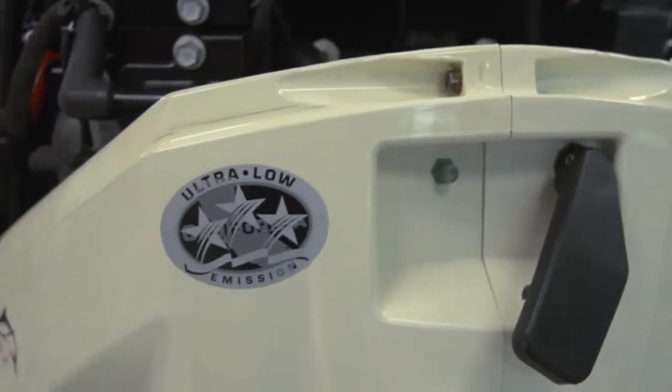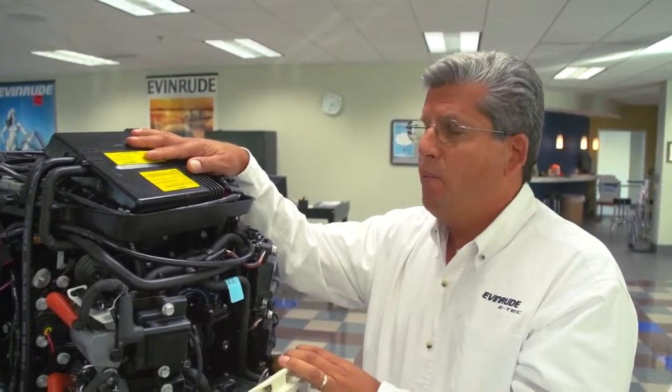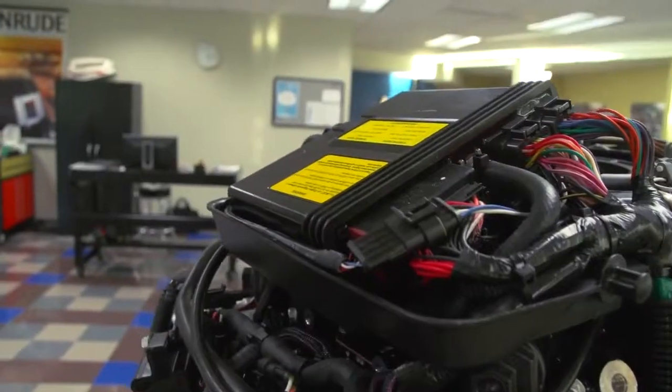That results in extremely good fuel efficiency and very low emissions. This engine not only is the best performing engine in this class, but it is also rated as a CARB three-star engine and features some of the lowest emissions in the industry today. Another advanced technology feature that the old carbureted two-stroke engine simply didn't have was an onboard computer. This is the onboard computer for this direct-injected two-stroke Evinrude E-Tech. We call it an EMM — it's an Engine Management Module.